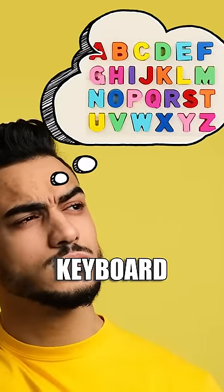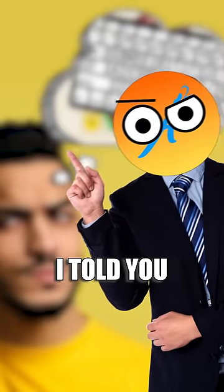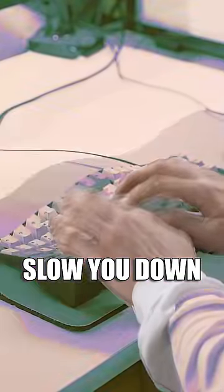Have you ever wondered why the letters on your keyboard are arranged the way they are? What if I told you that the keyboard is specifically made to slow you down?